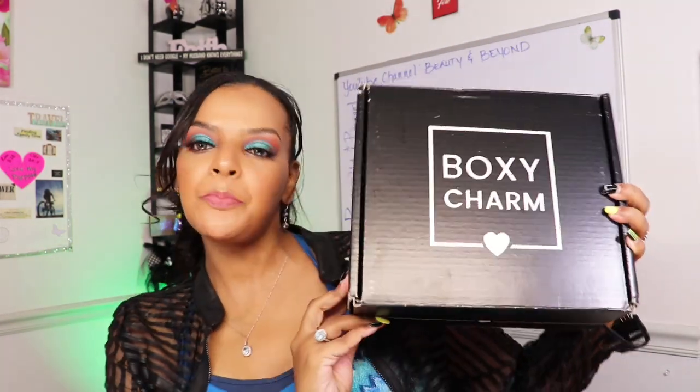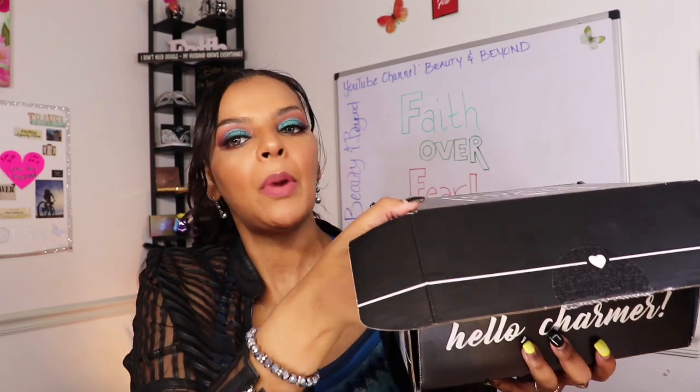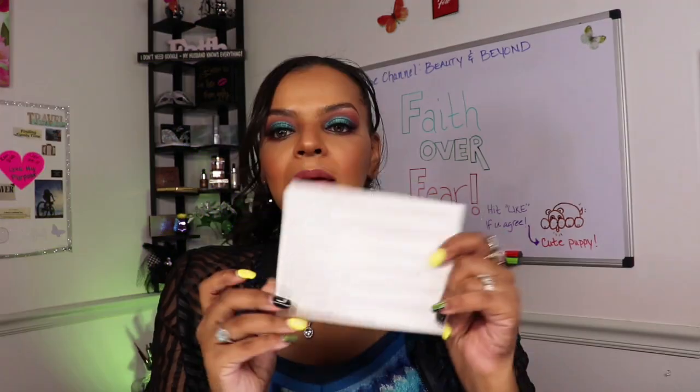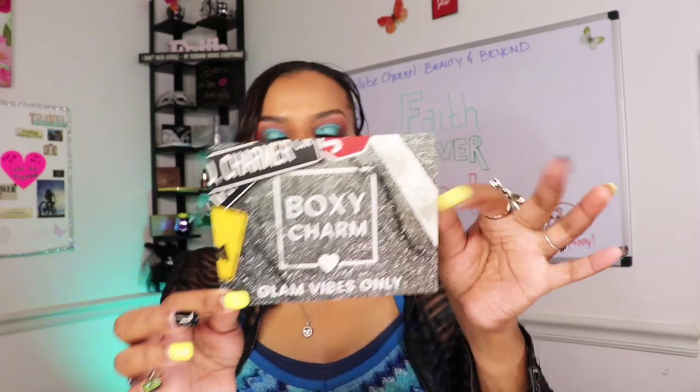So, super excited — it was a pretty hefty box once again. Look at this sucker, it's a pretty big one this month! I'll give you guys a sneak peek — bam! Pretty full and pretty big. We did get the card this month; it's so hit and miss whether we get a card or not, so I'm really happy when we do. The theme is Glam Vibes Only — okay, I can get down with that!